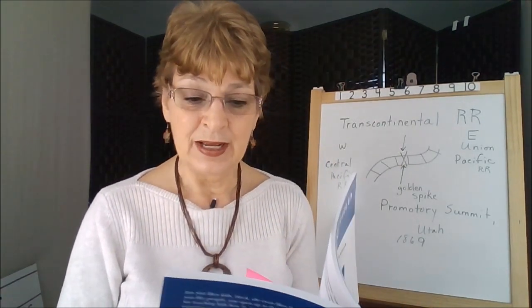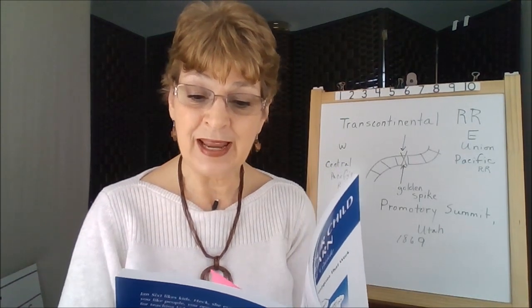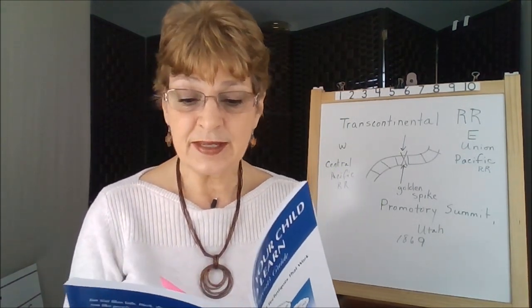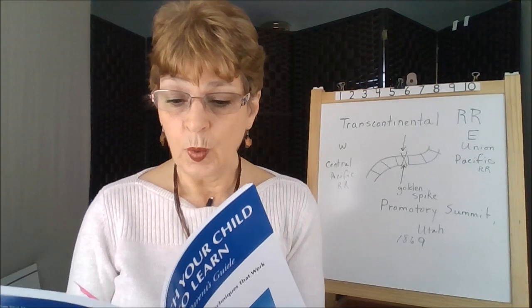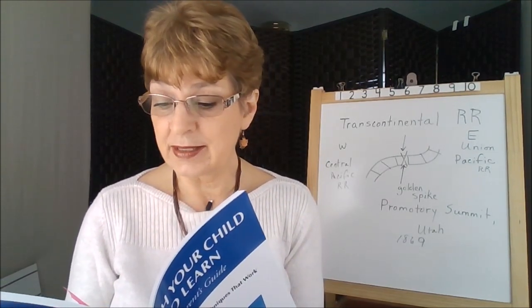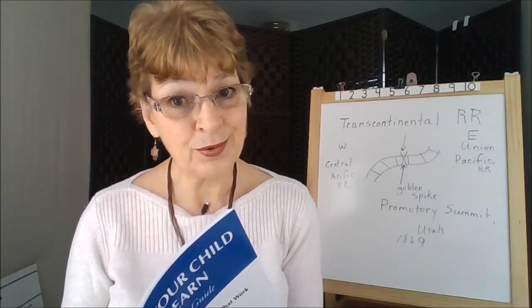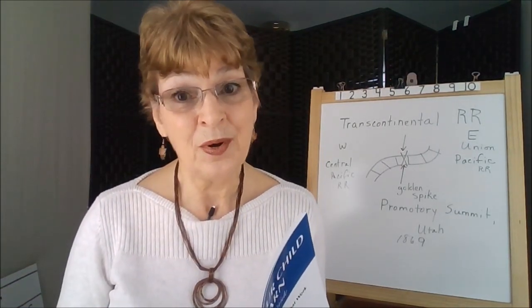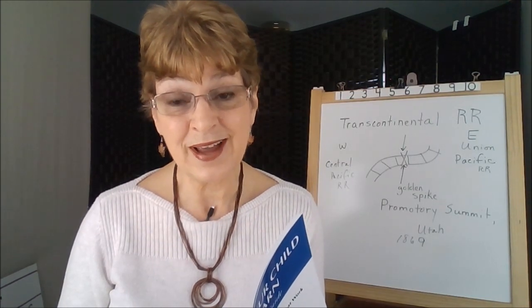The point is to take the notes as clearly and as simply as possible so that you retain the meaning of what you really need to remember. This is a skill that improves with practice. You will know you're doing it correctly when you can answer the questions and complete the worksheets or write a report without rereading your text.